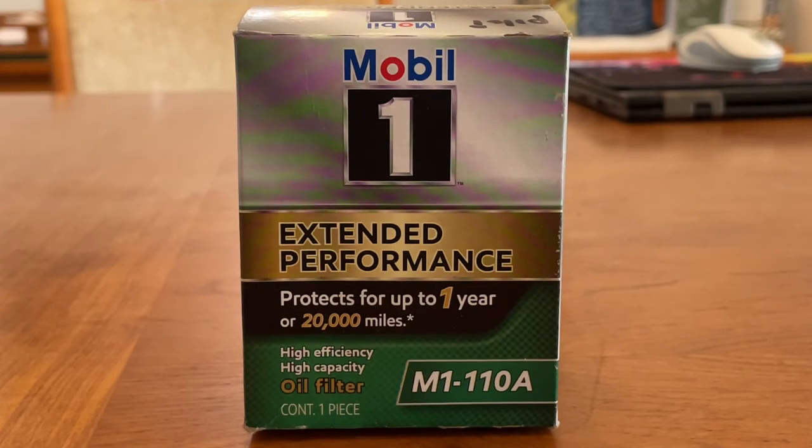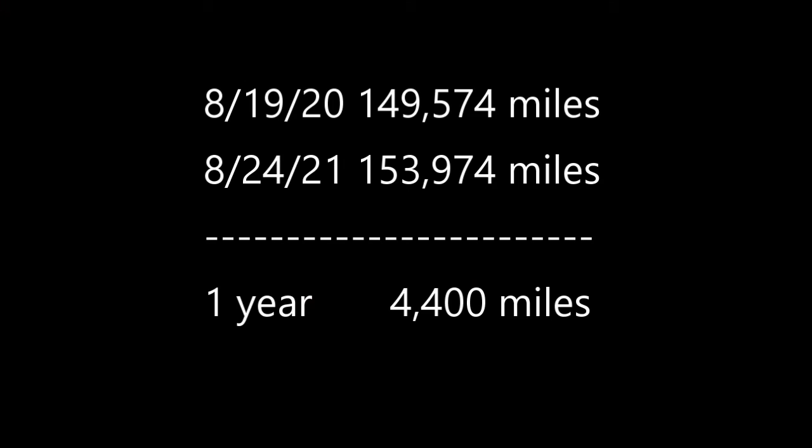I'm also using the Mobil 1 Extended Performance filter, which is good for one year or up to 20,000 miles. I ran this oil for over a year in my 2007 Honda Pilot. The only thing to watch for is oil loss over time, so check your oil level occasionally.